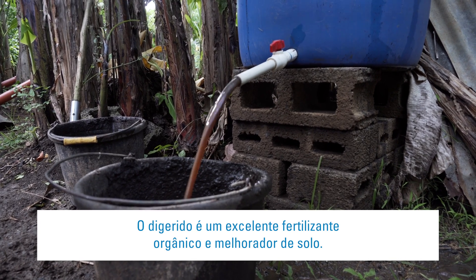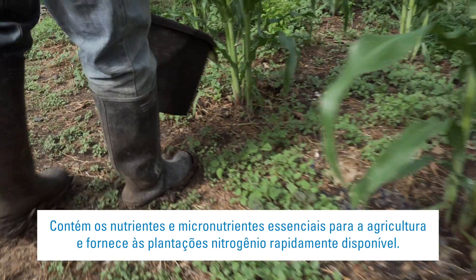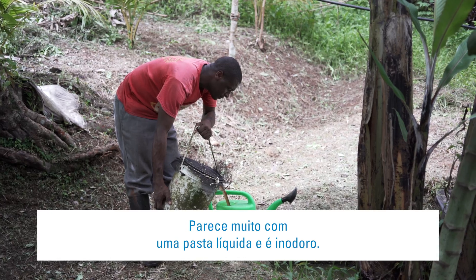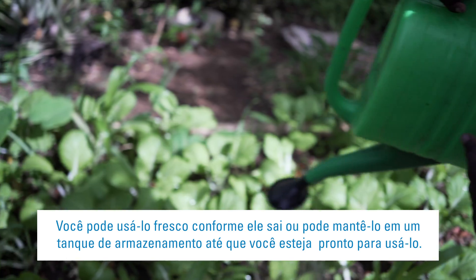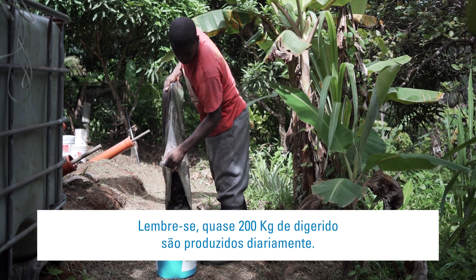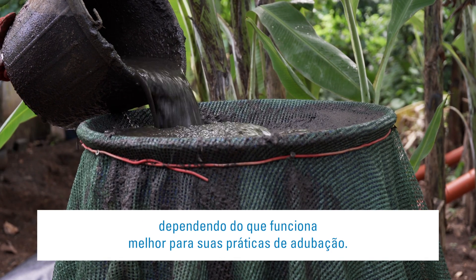Digestate is an excellent organic fertiliser and soil conditioner. It contains the essential nutrients and micronutrients for farming, and provides crops with readily available nitrogen. The digestate flows out of the digester automatically through the outlet pipe when you feed the system with waste. It looks very much like a liquid slurry and it's odourless. You can use it fresh as it flows out, or keep it in a storage tank until you're ready to use it. Bear in mind, nearly 200 kilograms of digestate are produced daily. You can either spread the digestate as it is, or separate it into liquids and solids, depending on what works better for your spreading practices.